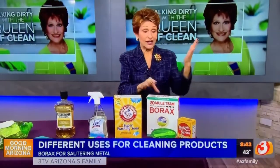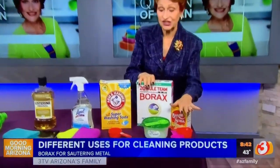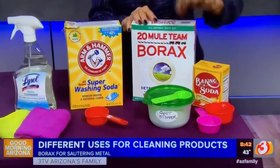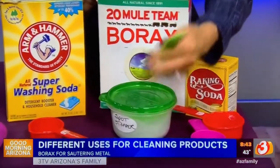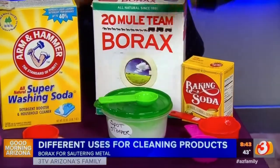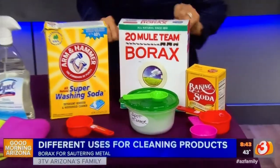Now, what can you use it for? Take a half cup of baking soda, take a quarter cup of borax, put it in a labeled container, and put one tablespoon in your dishwasher for a spot stopper. It works great.